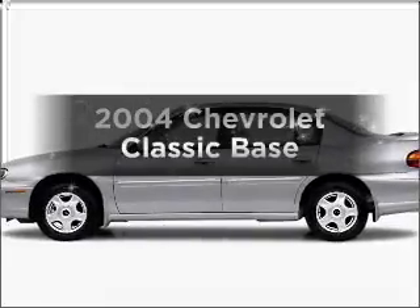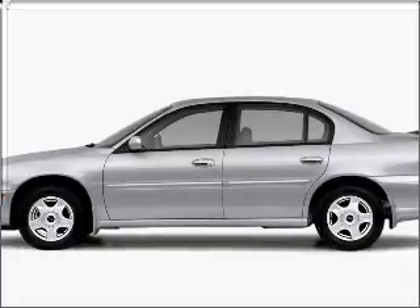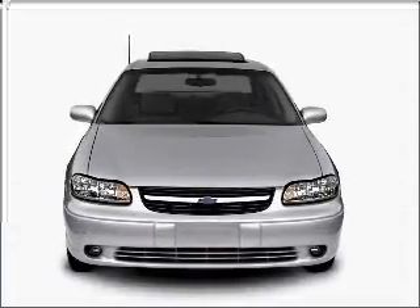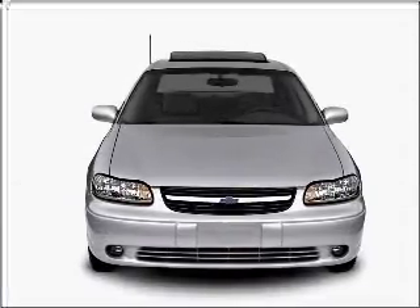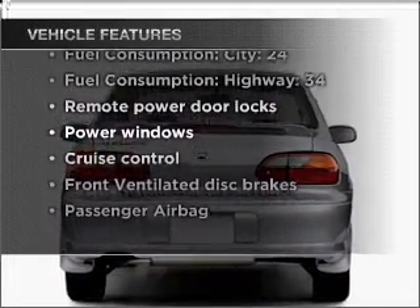Check out this 2004 Chevrolet Classic. Travel the roads in style and comfort in this great vehicle with an efficient four-cylinder engine that responds smoothly to its automatic transmission. And with these notable features, you won't want to miss out on the opportunity to own this amazing ride.